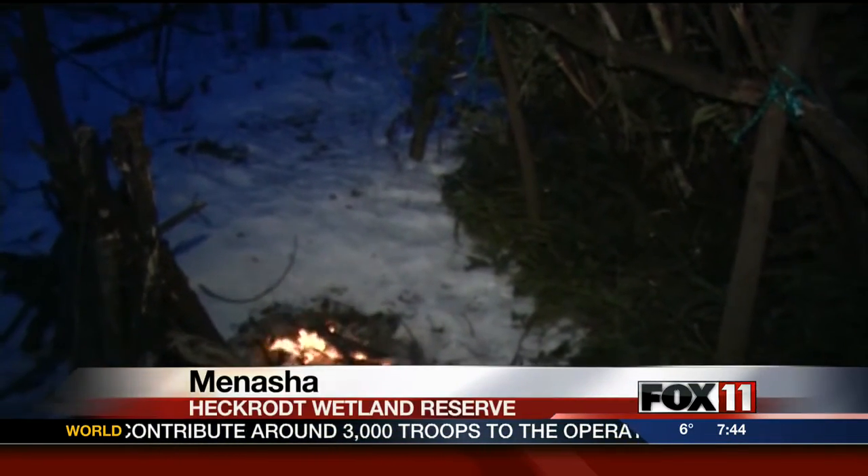Emily Dee put her winter survival skills to the test in Menasha this morning. Check out our winter survival camp out here at Heckrot Wetland Reserve in Menasha. We're telling you about an event they're having on the 26th of January. Luke Schiller is here with me this morning. We got a fire going, but the smoke's coming out because it's really chilly here, and we have a shelter that's set up. Tell me about this event and what people are going to learn about winter survival skills.